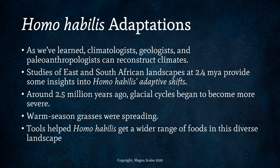Climatologists, geologists, and paleoanthropologists can reconstruct climates. Studies of East and South African landscapes 2.5 million years ago provide insights into Homo habilis' adaptive shifts. Around 2.5 million years ago, glacial cycles began to become more severe and warm season grasses were spreading. Tools helped Homo habilis access a wider range of foods in this diverse landscape.